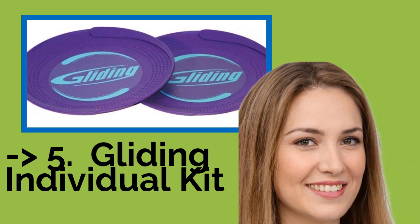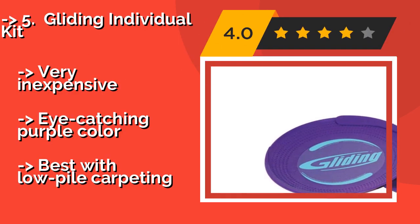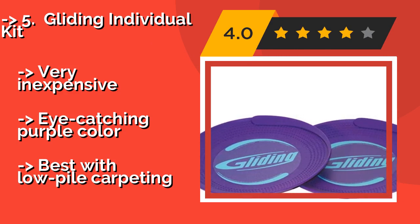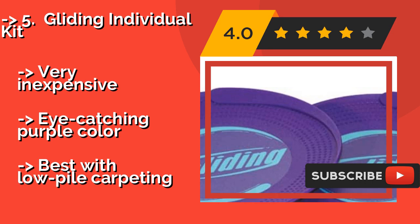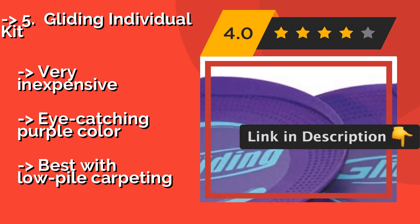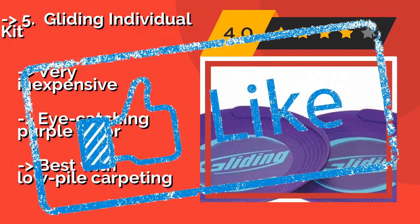The fifth product is the Lisk Gliding Individual Kit. Unlike many, the two pieces in the Gliding Individual Kit, approximately $12, aren't reversible and aren't made for a variety of surfaces. Instead, they have a smooth side that works only on carpet and a textured side that keeps your feet and hands from slipping while in use. Very inexpensive, eye-catching purple color, but best with low-pile carpeting.